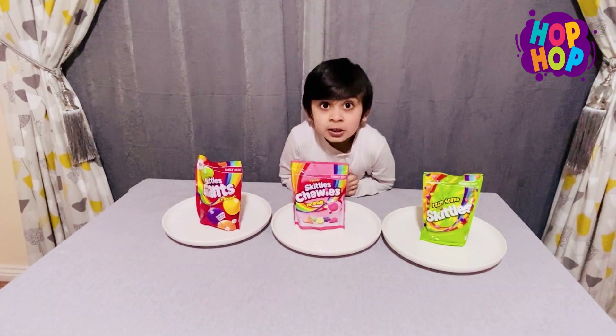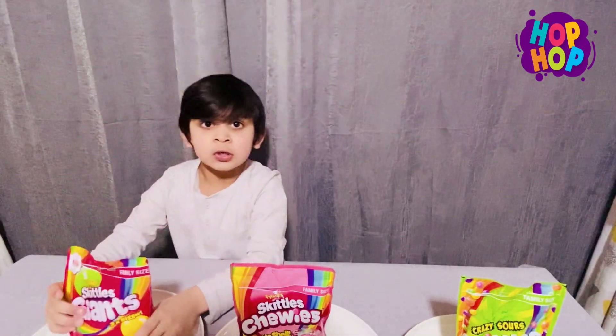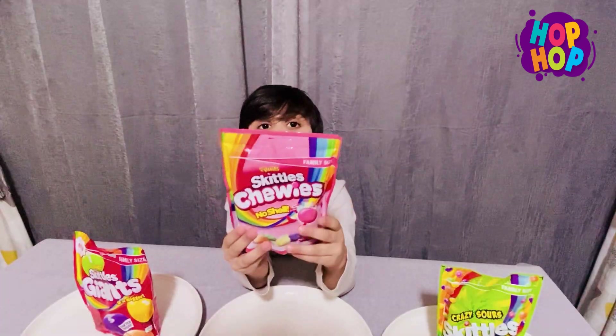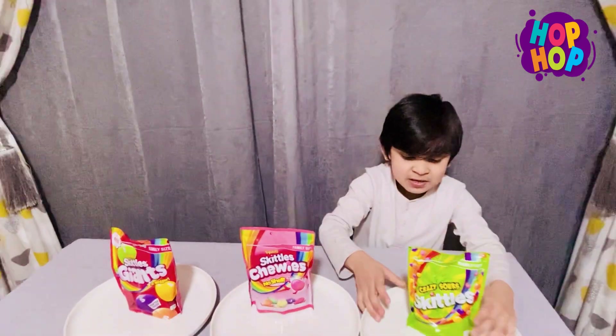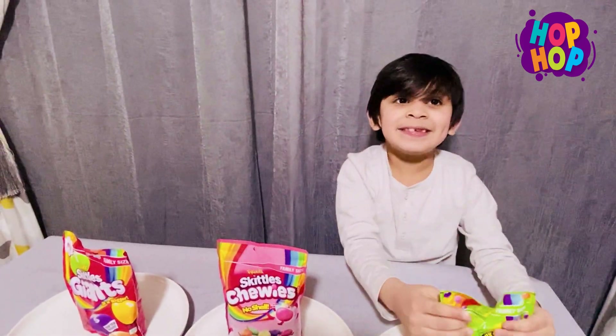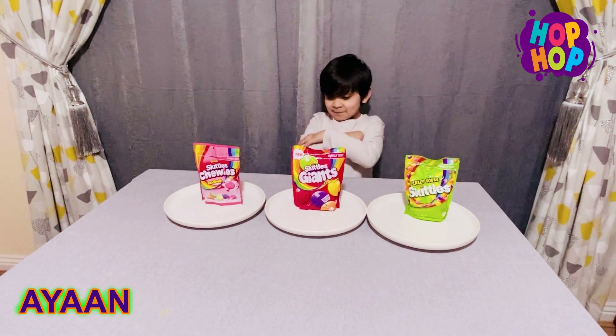Today we are going to try the high spoon with Skittles. This is the dry one — you know, it's regular, that's tiny. This is the chewy one, it's so chewy. And this one is sour — so sour! I'm so excited to open them and taste them first.